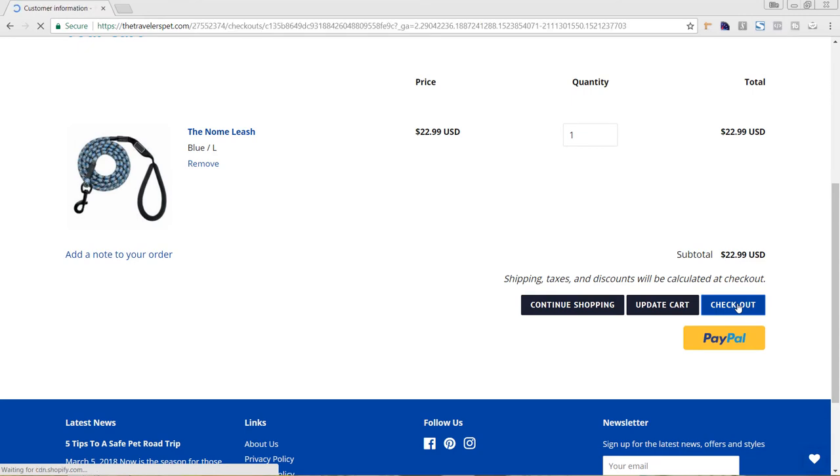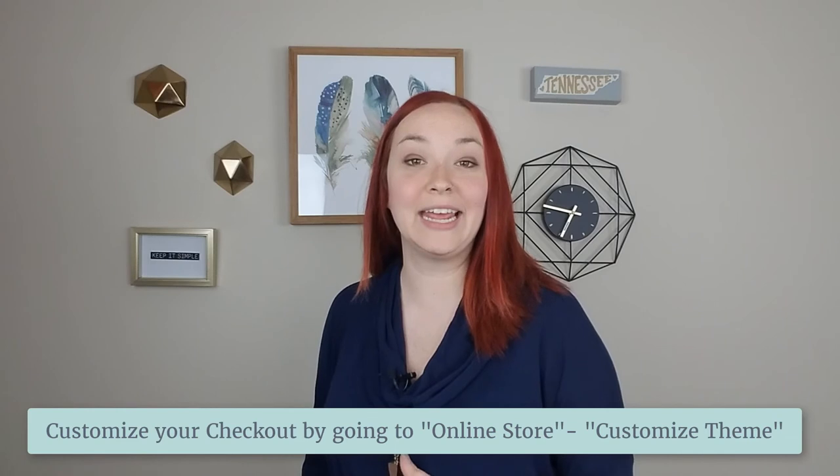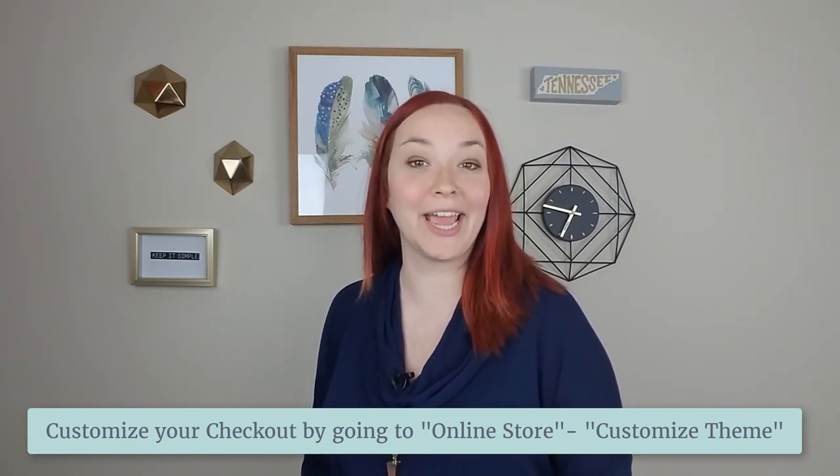Once we go to the checkout area of their site, I also recommend making their logo bigger here. You can really customize what your checkout area looks like in your Shopify theme settings — go to Online Store, Themes, and hit Customize for your primary theme. It will be labeled Checkout in the left-hand side, and it always has options for adding your logo, changing colors, and adding a banner image to make it more personal and unique for your brand.